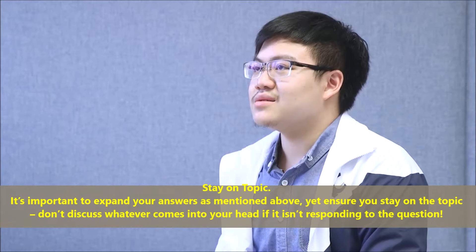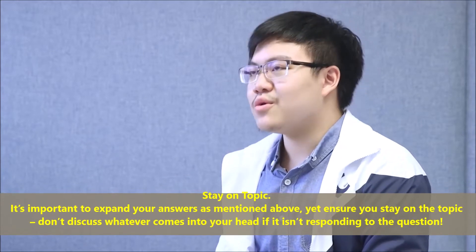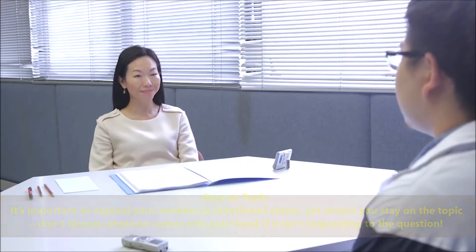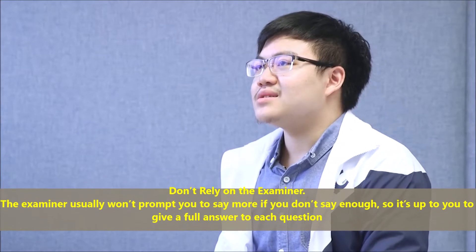Stay on topic. It's important to expand your answers, yet ensure you stay on the topic. Don't discuss whatever comes into your head if it isn't responding to the question.